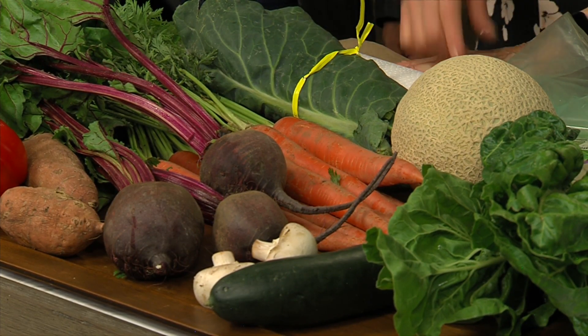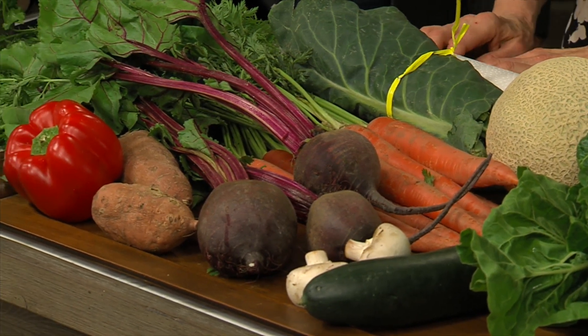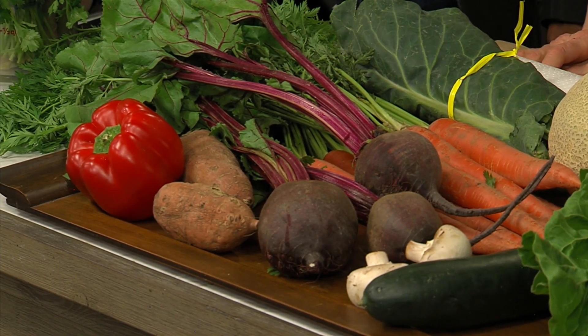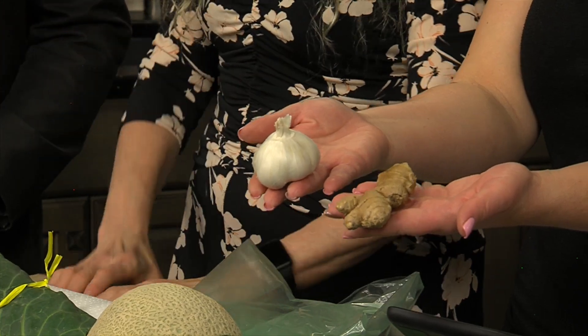Potatoes stay on the counter, not in the fridge. Tomatoes also go on the counter. If you've cut a tomato and are saving half, then refrigerate it — but ideally just eat it. Garlic is a mistake to put in the refrigerator; it dries out, so leave it on the counter. Ginger, on the other hand, should be refrigerated. The two are often used interchangeably in recipes but treated differently for storage. There's also a nice trick for peeling garlic: put it in a container with a lid and shake it — the peels come right off.